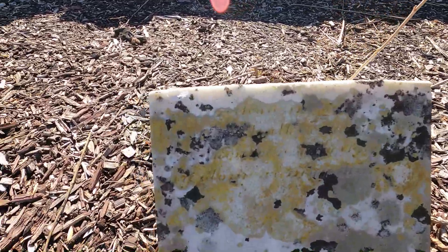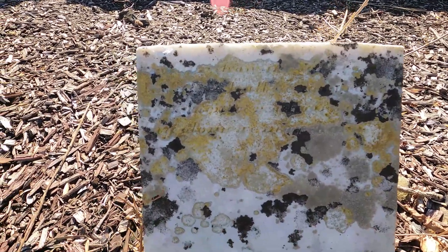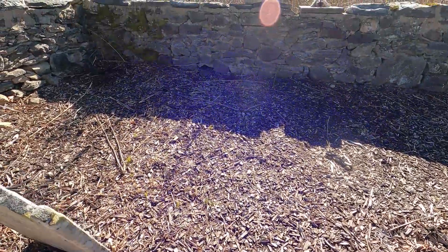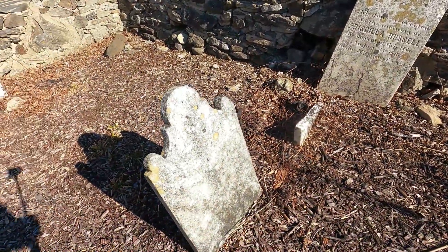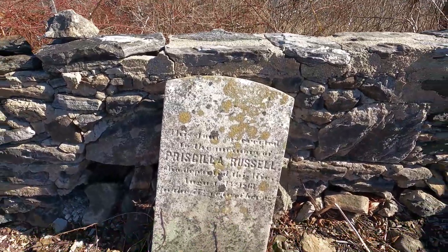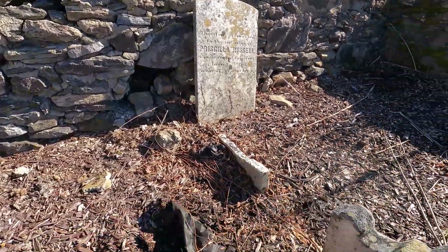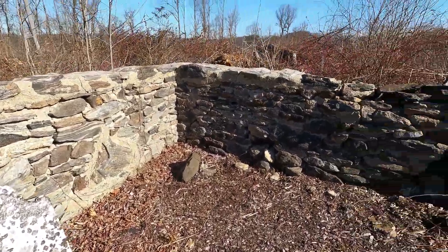The headstones are so old that the words on them are mostly unreadable. This one is covered with different color lichens, giving it a spotty appearance. It looks like Priscilla's headstone has broken over the years and is now propped up against the stone wall. The lettering on her headstone is more readable than the others. It appears that some graves were marked by a rock instead of a headstone.